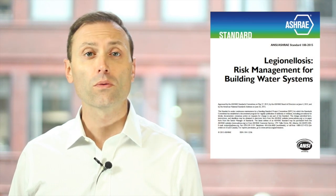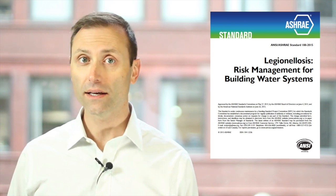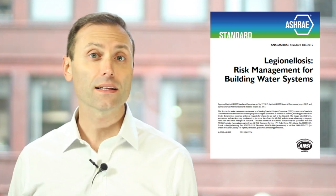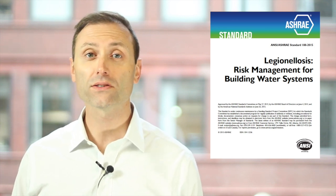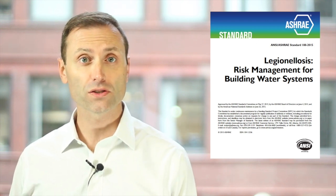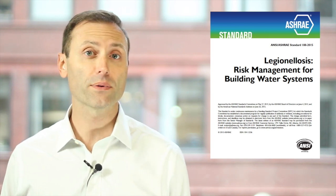The standard I'm referring to was developed by ASHRAE and is titled Standard 188: Legionellosis Risk Management for Building Water Systems. This is a highly anticipated ANSI approved standard that took more than four years to publish after its initial public review. As an ANSI standard, expect jurisdictions to adopt certain parts of the standard, which has already happened in New York City.